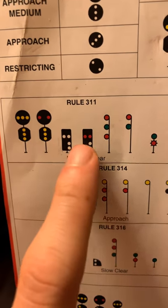We see position light dwarfs, yard dwarfs, and the three-head lights on the main. 'Slow Clear' tells us we need to proceed at a slow speed through all crossovers, turnouts, and spring switches, and once the entirety of our train clears, we proceed at our maximum authorized speed. A trick for reading the three-light mast: think of the center light position as medium and the bottom as slow. If the green is in the middle, it's a Medium Clear; if it's at the bottom, it's a Slow Clear.